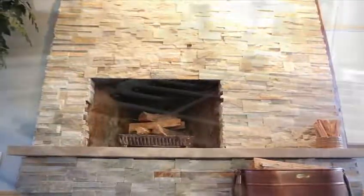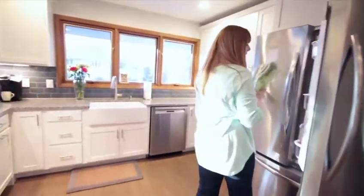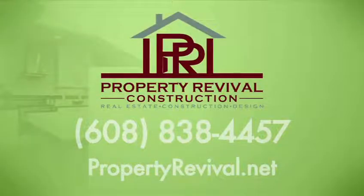We interviewed three contractors, including Property Revival, before we made our decision, and it was pretty clear after that process that we wanted these guys. I would say the customer experience with Property Revival is really top-notch. I would definitely recommend Property Revival to anyone I know — my closest relatives, family, friends. Making the most affordable, equitable decisions in these homes before people actually purchase will show them a more equitable return on their investment and bring a longer return over time. That's why we developed the real estate construction design — the buyer, owner, seller, Revival programs.